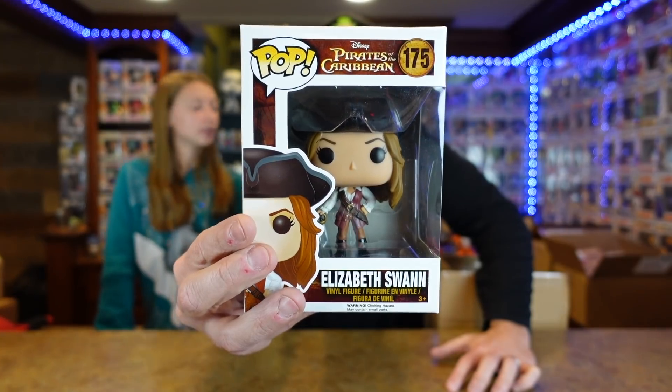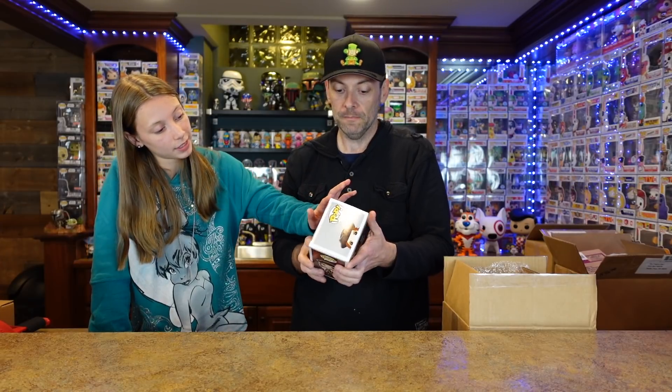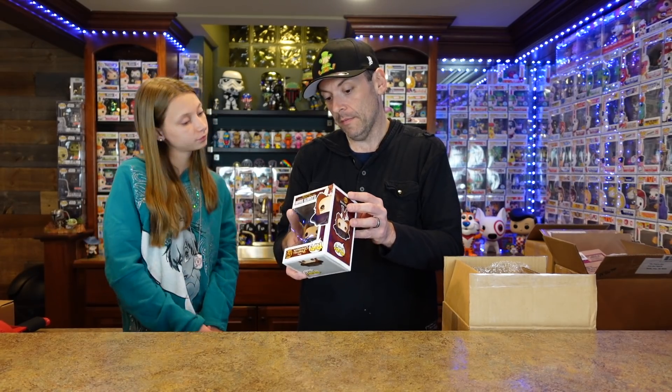Number three of four — Pirates of the Caribbean, Elizabeth Swan. We have a Jack Sparrow already, but it's not from the same series. This box is a little bit messed up. Elizabeth Swan — I think she was the main character. I don't know if it's got any value. This is from... oh, look at that little stamp — 2015. So it's an older pop. It's a little dusty.